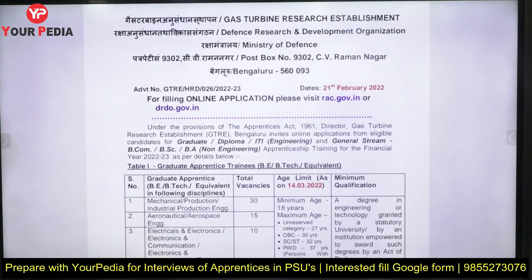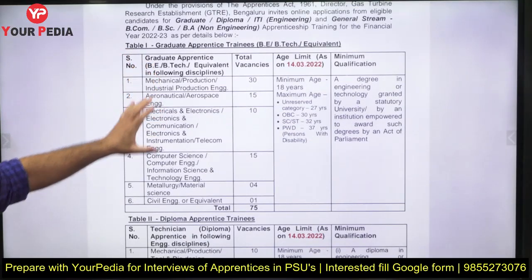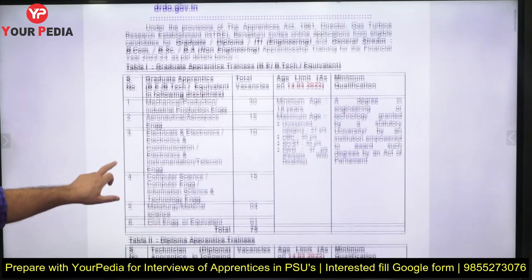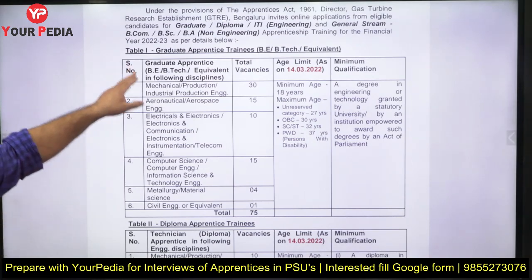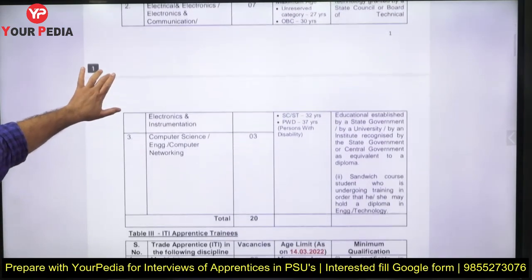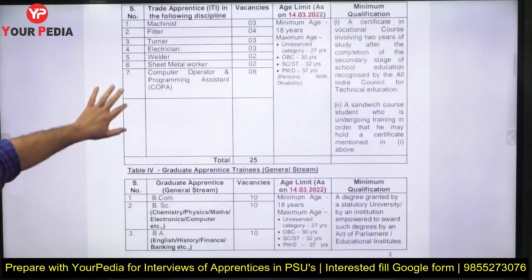Looking at the advertisement, the last date is 14th March. For Graduate Apprentice Trainees, the qualification required is B.Tech or equivalent obtained within the last three years. Branches include Mechanical (30 posts), Aeronautics, Electronics, and Computer Science — totaling 75 positions. There are also Diploma Apprentice positions for diploma students in these branches (20 positions), and ITI Apprentice Training positions as well.